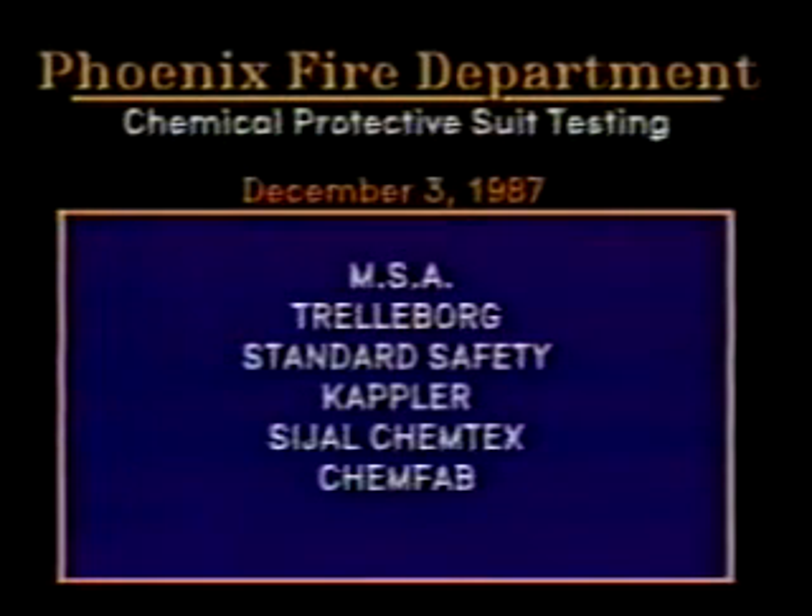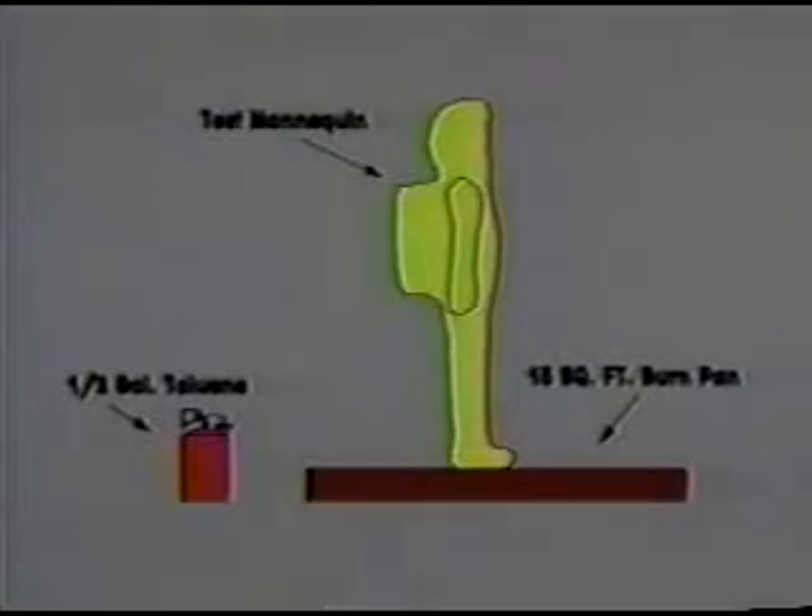On December 3rd, 1987, the Phoenix Fire Department conducted tests on the flammability of chemical protective clothing. These tests involved chemical protective suits of various types from a wide cross-section of manufacturers. To test the flammability of each ensemble, a mannequin was positioned upright in the middle of a 15-square-foot burn pan, which was then filled with a half-gallon of toluene. The mannequin was outfitted with firefighter protective clothing and/or fire protective jumpsuits as required. The only exception was burn number 5, which tested chemical protective clothing without any type of additional protection.